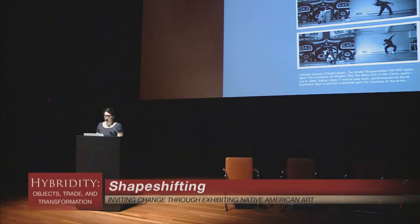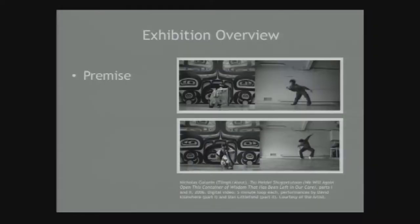Shapeshifting offered an exciting new orientation for understanding Native creativity and art making as part of a dynamic, evolving continuum. Shapeshifting countered popular notions of Native art as anthropological specimen, mere craft, functional, oversimplified curios, and as lodged in the past. Like all art, Native art constantly evolves and refreshes itself.